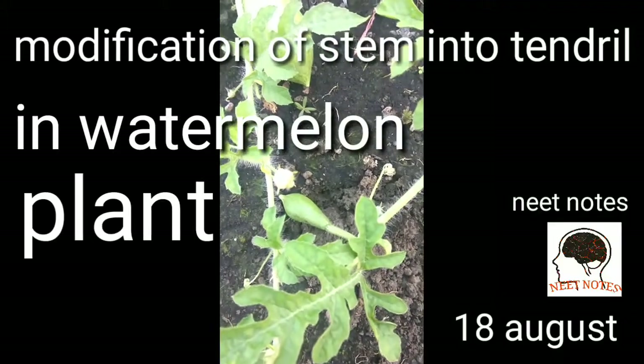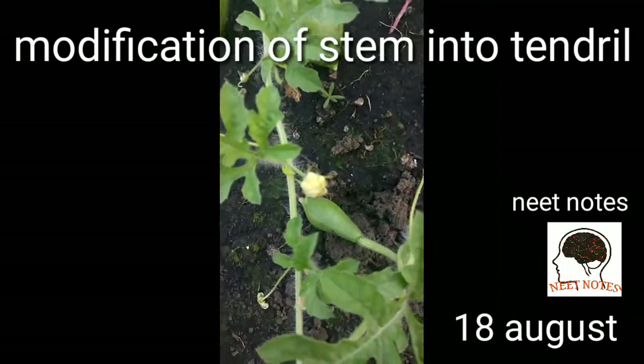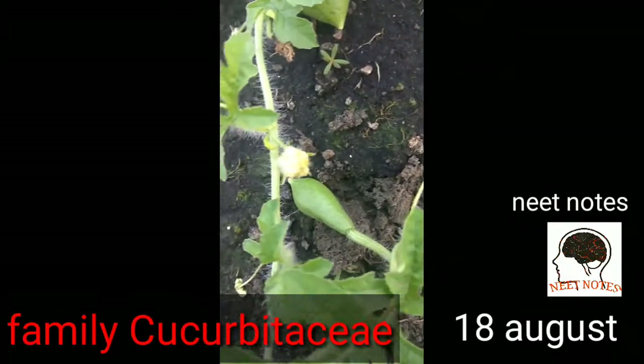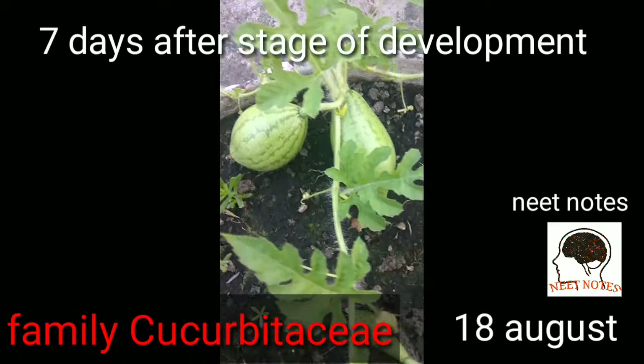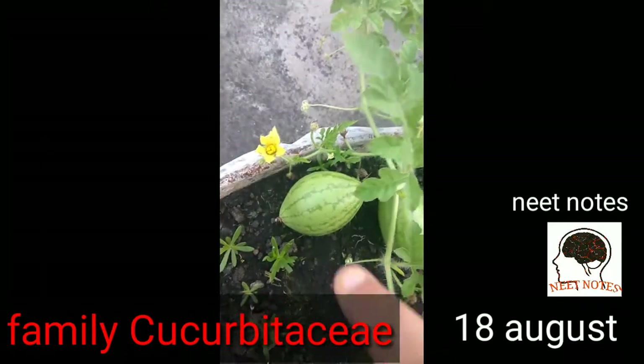In this video I will show you the development of the watermelon plant which I have posted on Facebook. You can see this has grown this much, and there are two more watermelons — these are the bigger ones.